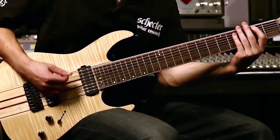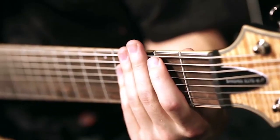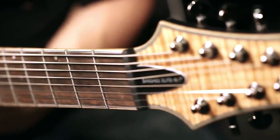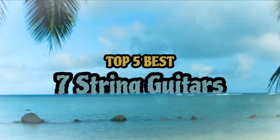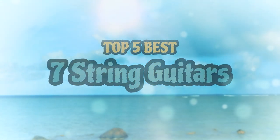However, this is not an easy job, since they are all quite unique. There are a number of options on the market, which makes it difficult to choose the best one. In this video, we compiled a list of the top 5 best 7-string guitars on the market today. Be sure to watch till the end for our best recommendation.